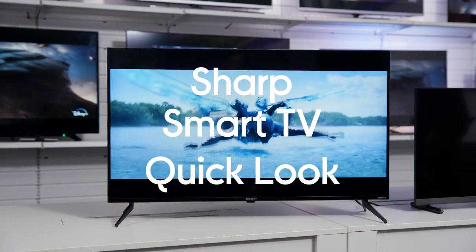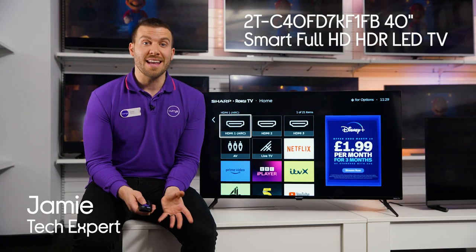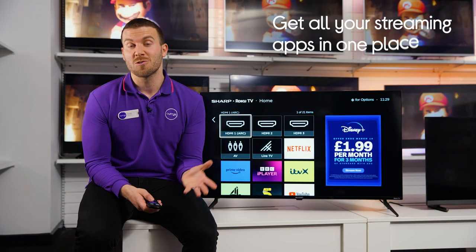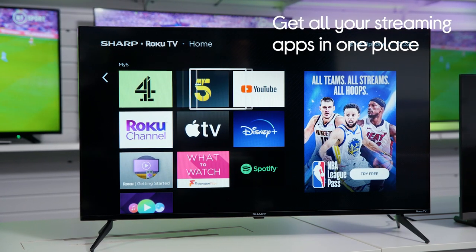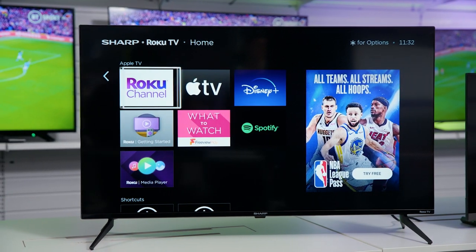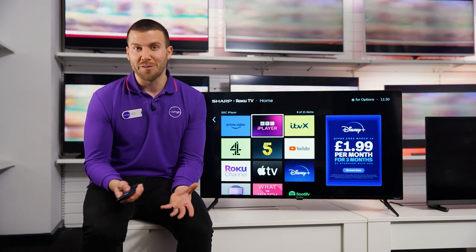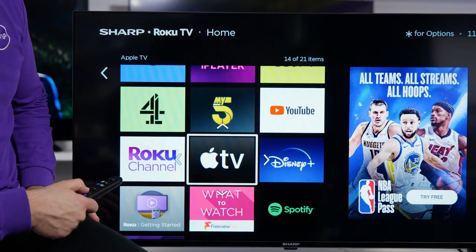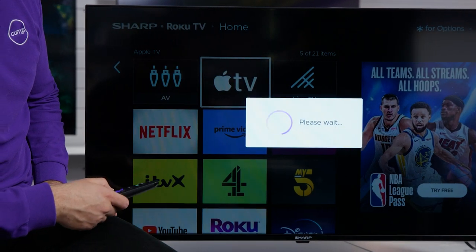This is the Sharp 43-inch HDR LED TV. This TV comes with Roku TV installed, which is going to make your streaming experience really easy. Roku essentially puts all of your favourite streaming services together and presents them all in one place, so it's always super easy to find the right app that you're after. You can also fully customise your home screen so that your most used services are at the top where they're easy to access.